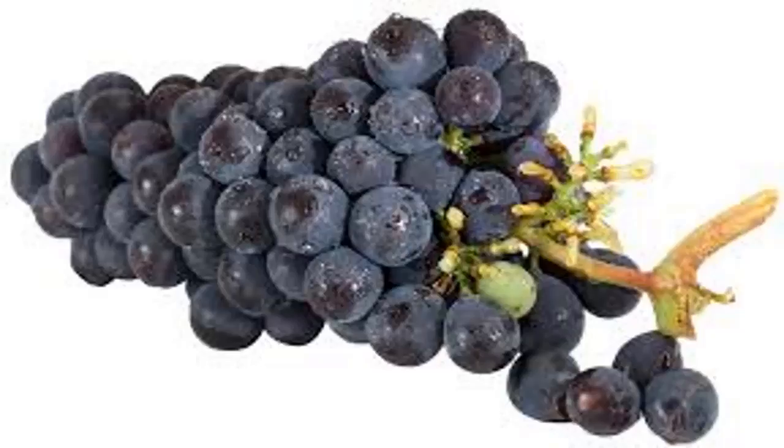6. Grapes: Grapes are one of the summer berries that use more pesticides than other fruits. However, grape skins are rich in resveratrol, which is beneficial for cardiovascular and brain health. It has also been shown to slow the development of cancer in animal studies.